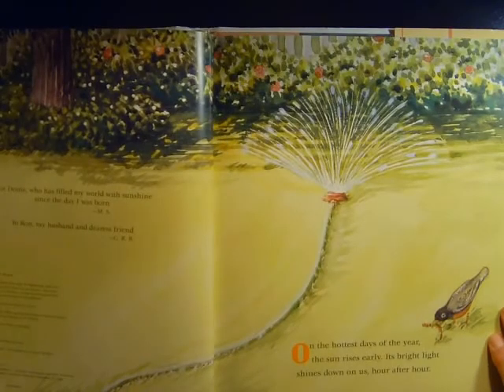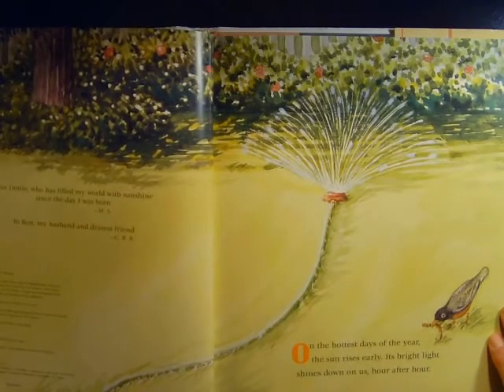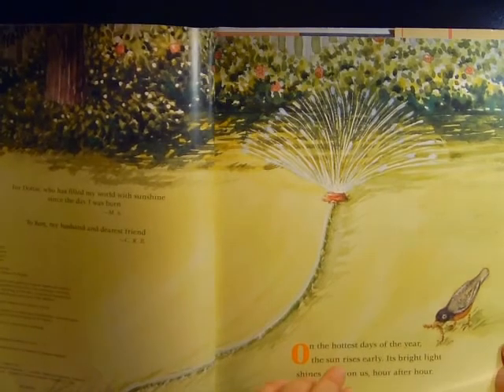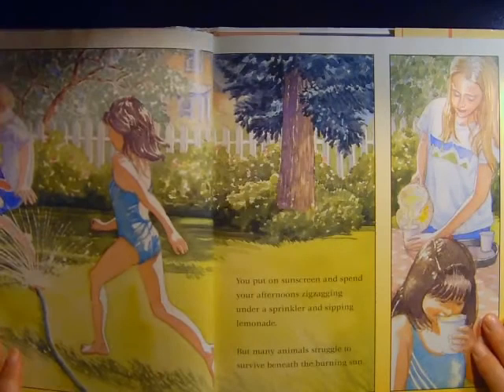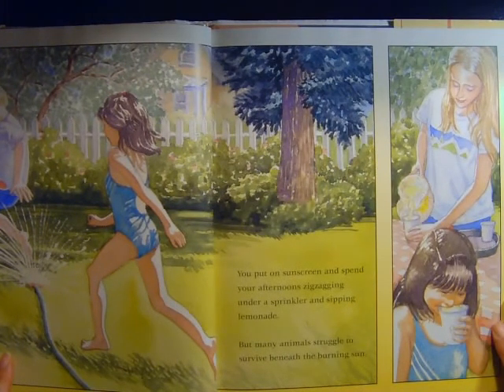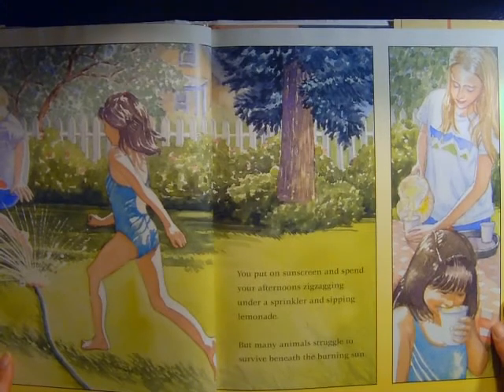On the hottest days of the year, the sun rises early. Its bright light shines down on us hour after hour. You put on sunscreen and spread your afternoon zigzagging under a sprinkler and sipping lemonade. But many animals struggle to survive beneath the burning sun.